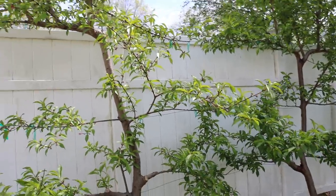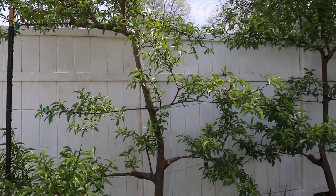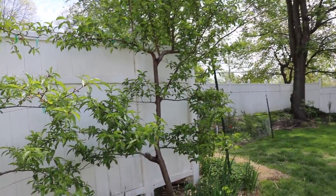Now the blueberries - we're going to show you them in just a second, they're on the other side of this fence, and it's a bit noisy over there since we're on a main street. But I want to talk about them first: the blueberries have been in the ground for their third year now, so this is their third spring.